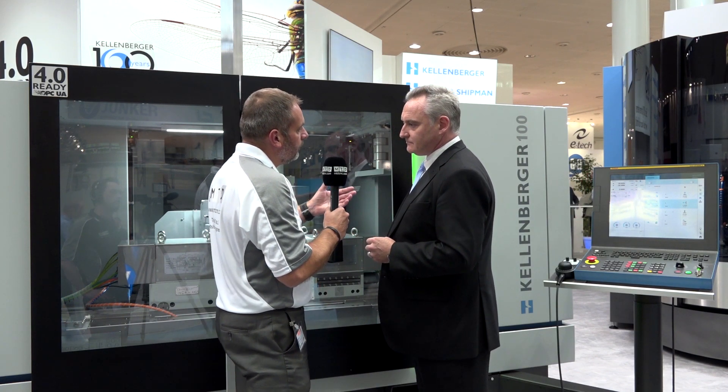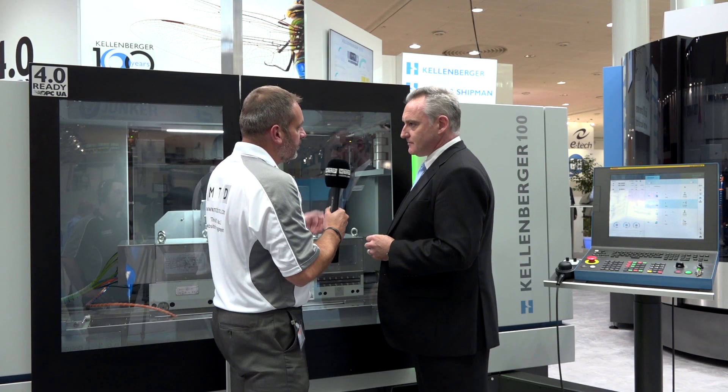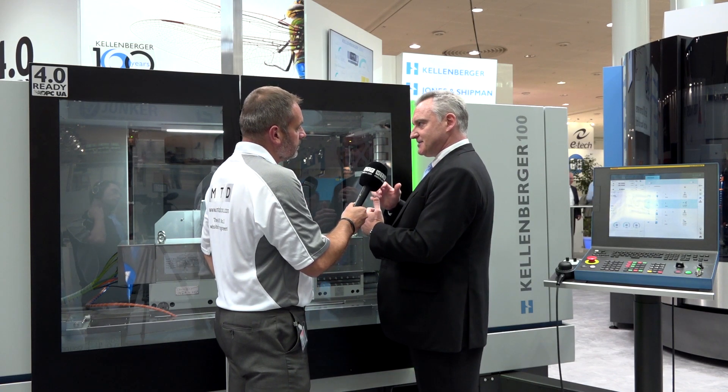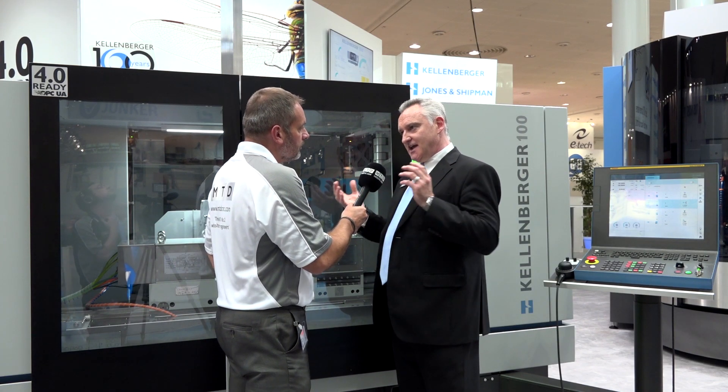Do you find that taking all the elements from the older machines really benefits the customers? It does, because they've been generated over years with feedback. With all that feedback combined from multiple sources, multiple customers in multiple fields, we've been able to take the common elements required by everybody and put them all into a platform which can make it very flexible.